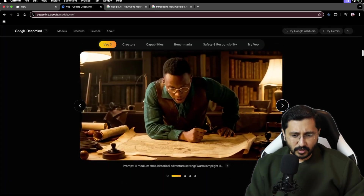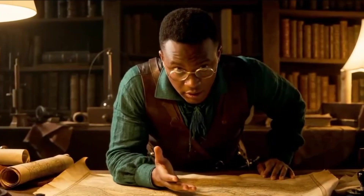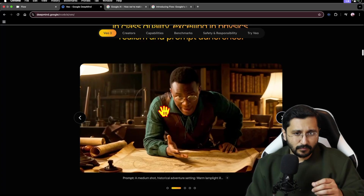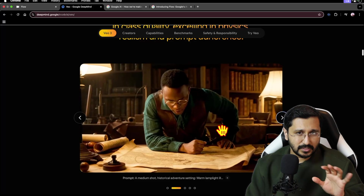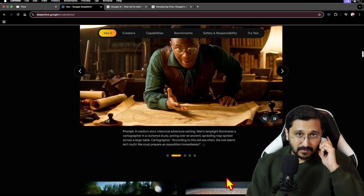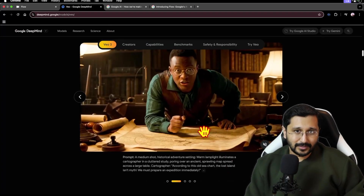Then if we go over here — this really looks good. Obviously this is from the website, and we're going to actually test out live as well. We're going to see the UI of Flow. But this is what VO3 is giving us: the sound and the expressions.